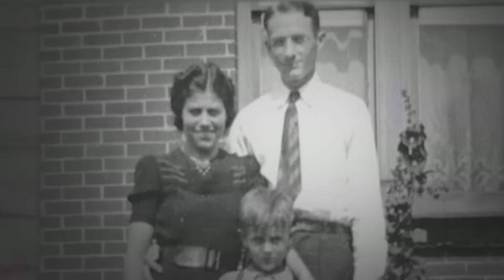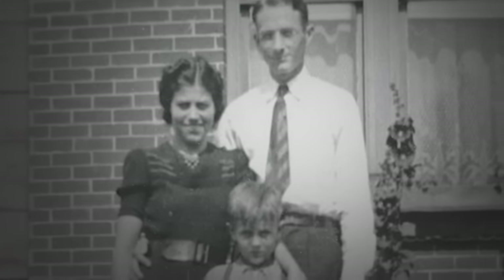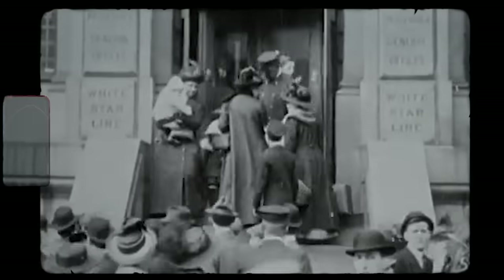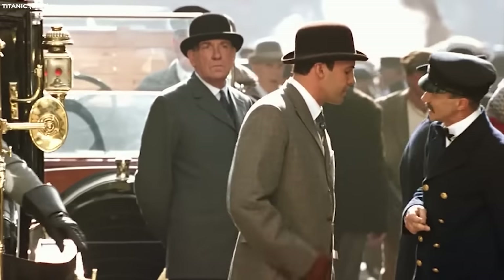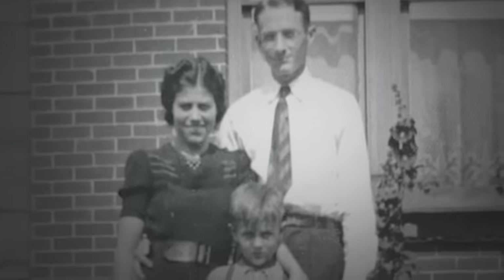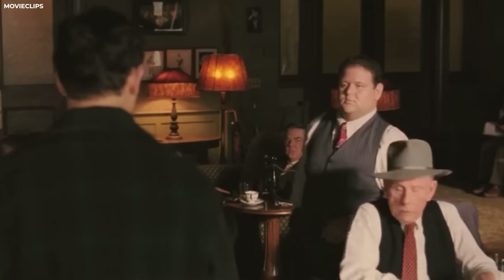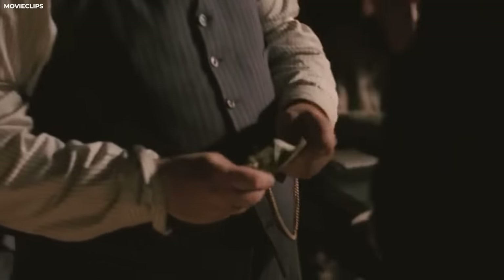The Dean Family. Next up we have the Dean family, some of the few lucky ones to have survived the tragedy. Bertram and Eva Dean were a young couple with their whole lives ahead of them when they decided to leave their home in London and board the Titanic. Bertram was a businessman who saw promise in the United States, and Eva was eager to start a new life with her husband and young child. The Deans purchased second-class tickets for their journey from Southampton to New York, paying £13 each for both themselves and a reduced rate of £3 for their two-year-old son, Bertram Jr.